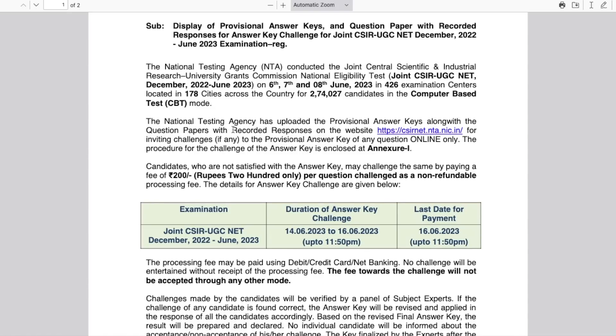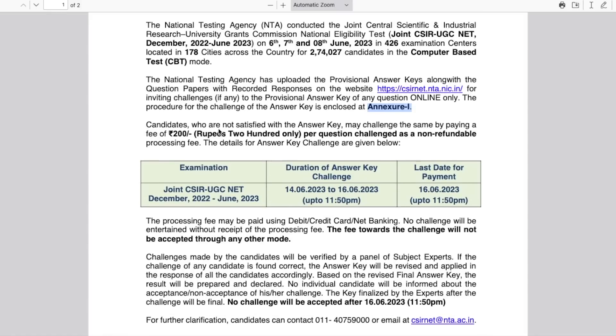The NTA has uploaded the provisional answer key along with the question papers with recorded responses — that is, your response sheet. You can get it from the website. If you want to challenge a particular answer in the answer key, you can do that online only. The procedure is given there. If you are not satisfied with any answer and want to challenge it, you have to pay 200 rupees per question.